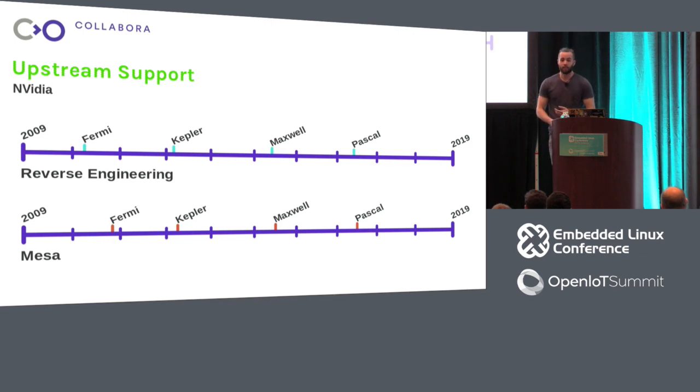This is what the reverse engineering work ends up looking like when it's actually producing a driver. There's a little bit of delay from the reverse engineering effort — maybe six months from the first Fermi support to the later Fermi support in Mesa. Pascal is their latest GPU, so the open source support goes all the way to current hardware you can buy in stores today.